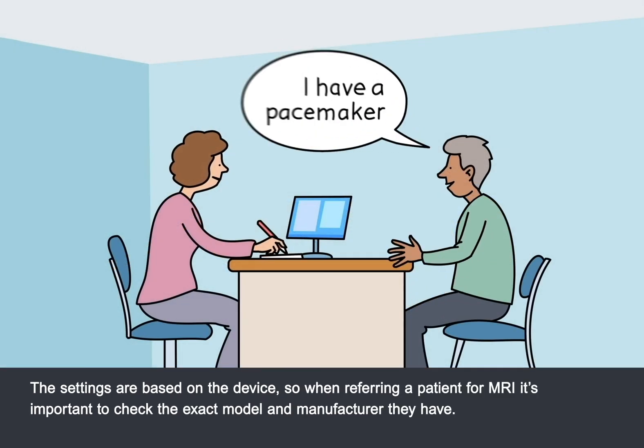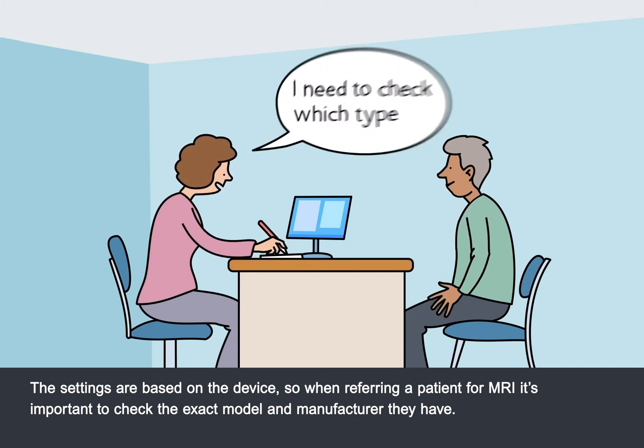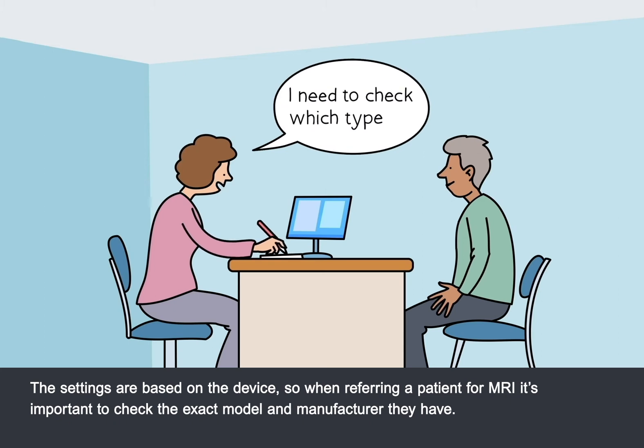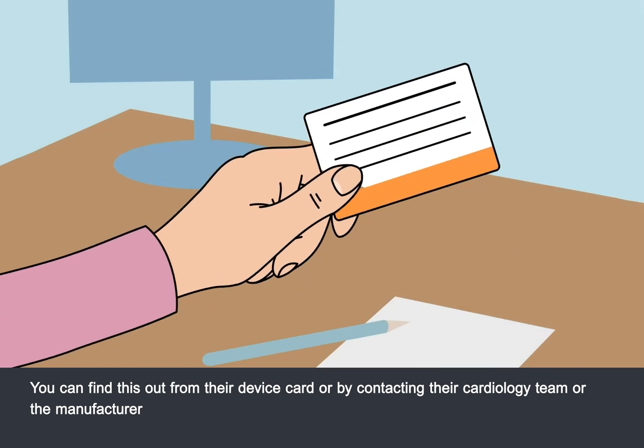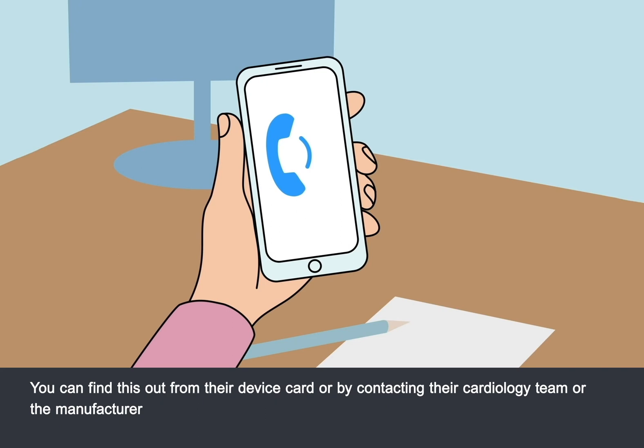The settings are based on the device, so when referring a patient for MRI, it's important to check the exact model and manufacturer they have. You can find this out from their device card, or by contacting their cardiology team or the manufacturer.